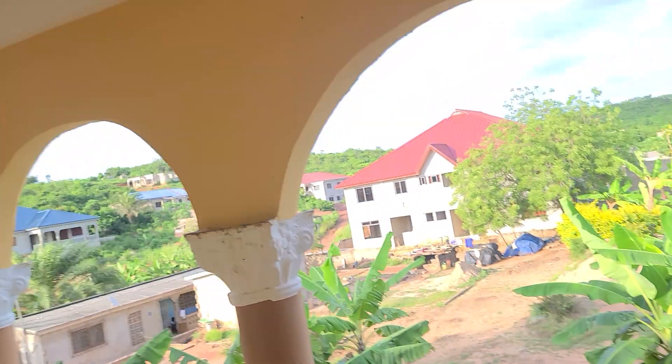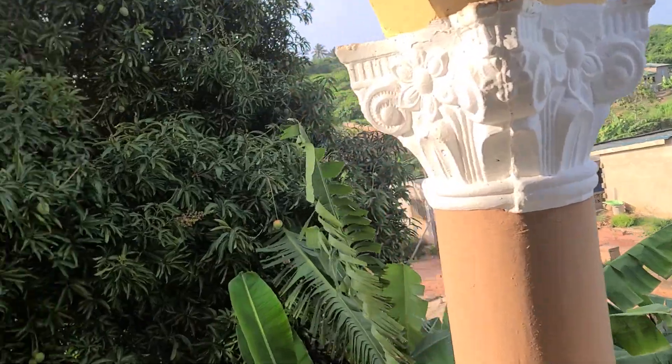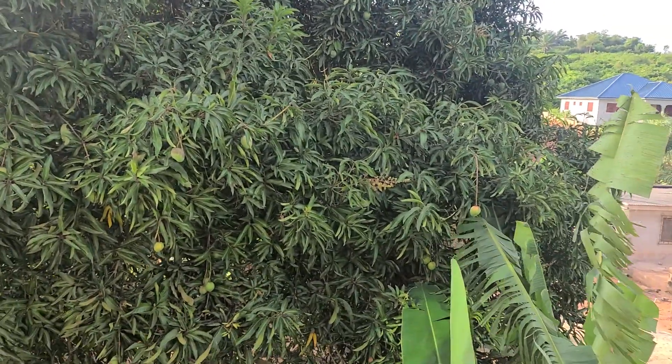It's open. Yeah, you can open it. All the room adds to the balcony. You can see the view at this side. You have a mango tree. Mango will soon start to ripen, right? You have the country feeling.